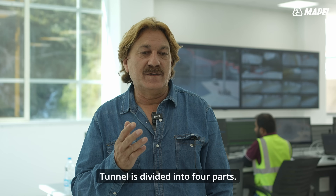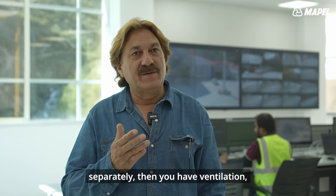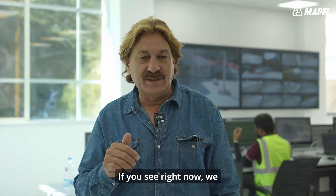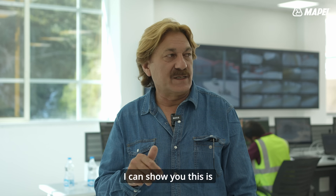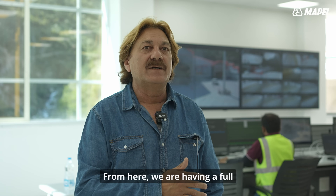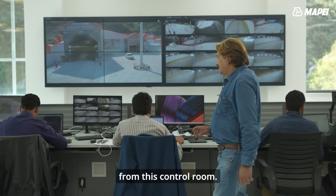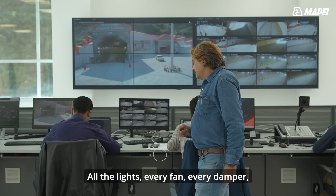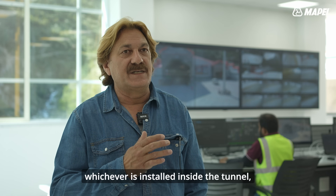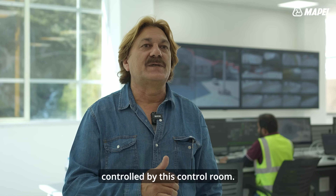The tunnel is divided into four parts: the electrical system, ventilation, firefighting, and tunnel monitoring system. Right now we are in the control room — this is our main control room from where we have full surveillance of the tunnel. All equipment is controlled from here: all the lights, every fan, every damper installed inside the tunnel is not only monitored but also controlled from this control room.